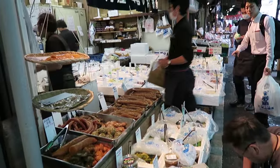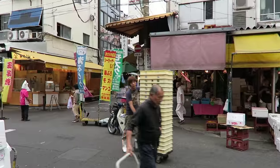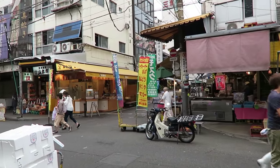Hey guys, so today I wanted to share my experience at the Tsukiji Market tuna auction, as well as some tips on how to get there and get in to watch the auction.